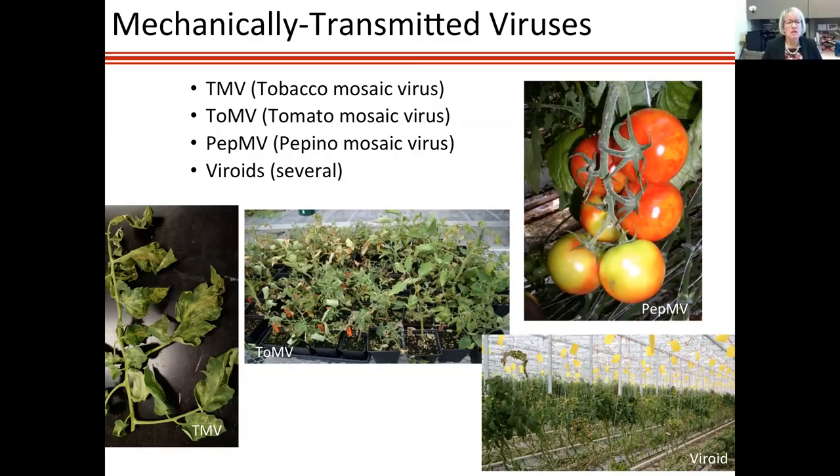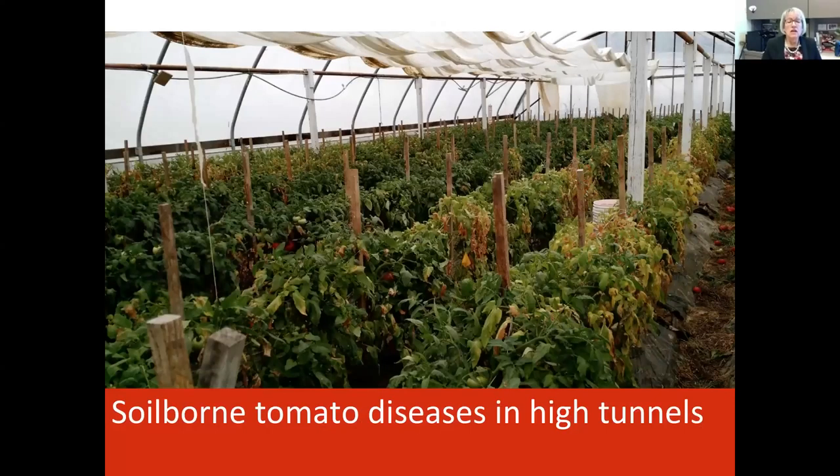Mechanically transmitted viruses tend to be problems in greenhouses because of all the plant handling. Tobacco Mosaic Virus and Tomato Mosaic Virus are very similar and hard to tell apart by symptoms — you see mosaic patterns, distortion of leaves, stunting, and severe leaf distortion on seedlings. Pepino Mosaic Virus is a huge problem in greenhouses with mottling on fruits. The last group I want to mention are viroids — naked nucleic acids without a protein coat, also mechanically transmitted. Potato Spindle Tuber Viroid can destroy a production system; these have been recorded in greenhouses though not yet observed by us in Ohio high tunnels.